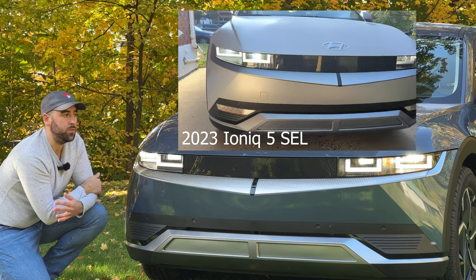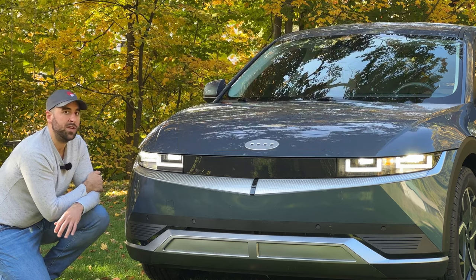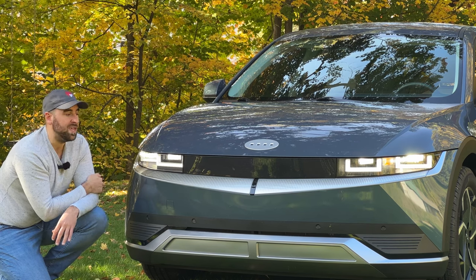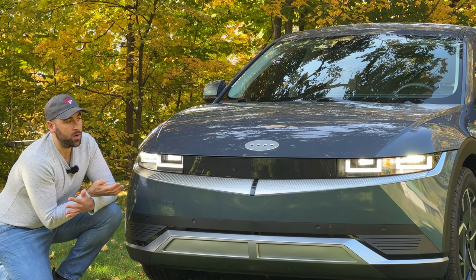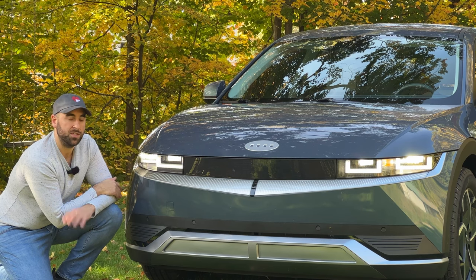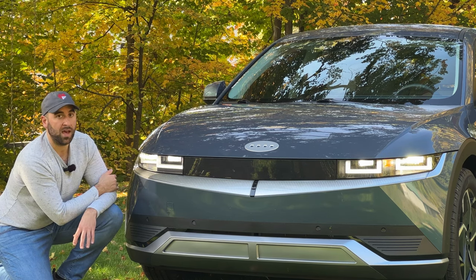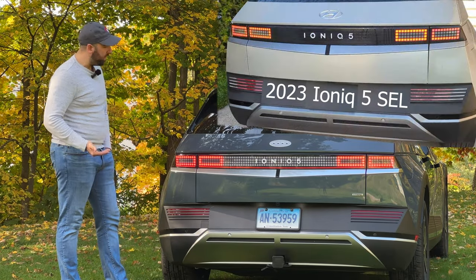The only other major difference between the 2022 and 2023 SEL is that you now have Phone as Key on the 2023 SEL. So you lose the lighting but you gain Phone as Key, which in my opinion I would rather have the lighting. But some might think it's a good trade-off. For 2023, all of this premium lighting is now exclusive to the Limited trim, which is the top trim in the United States — so if you like the look of this front end you'll have to spring for the top trim.